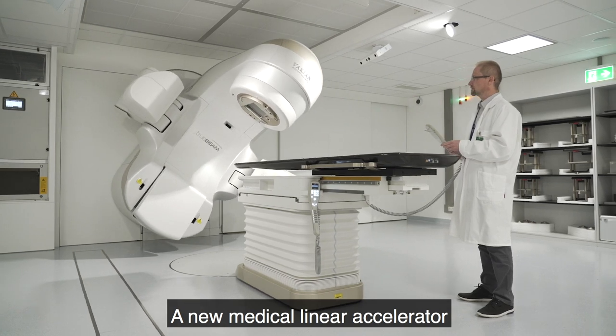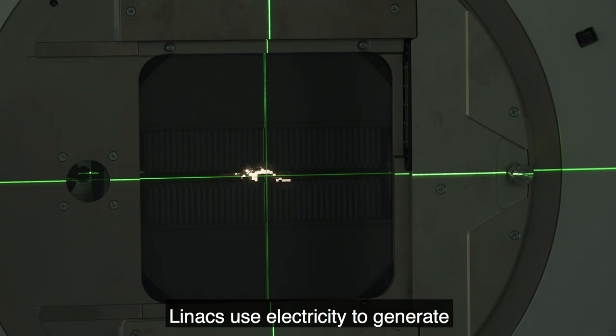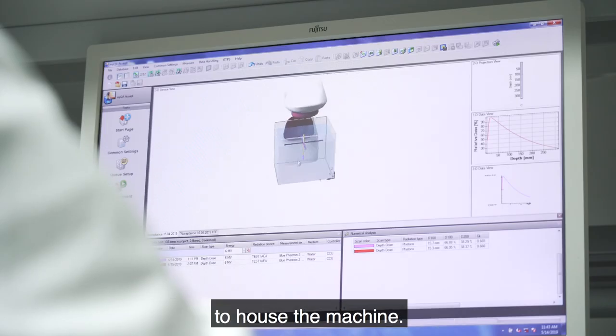A new medical linear accelerator has been installed in the laboratory. LINACs use electricity to generate high-energy radiation beams to destroy cancer cells. A specialized facility has been built to house the machine.